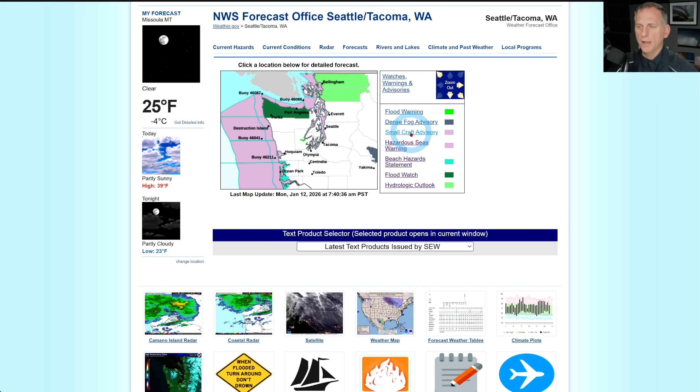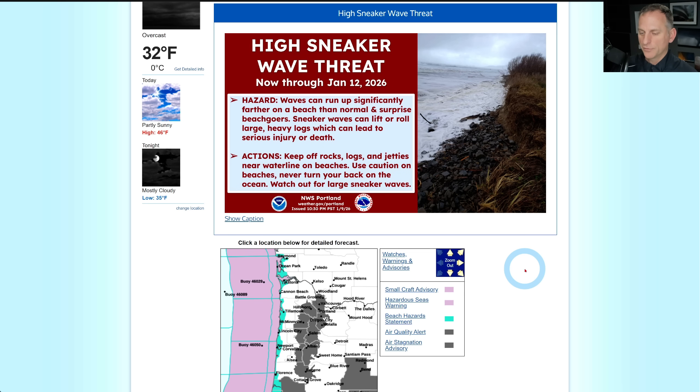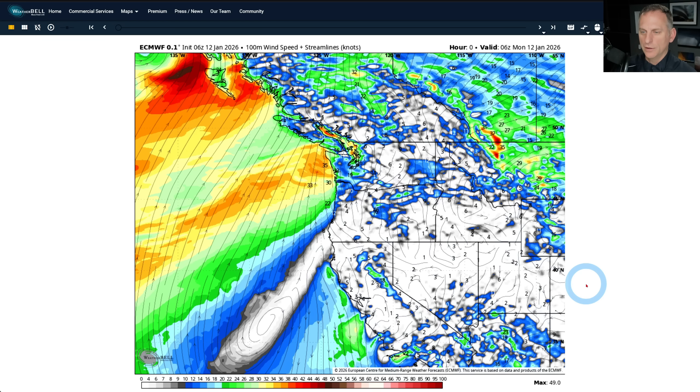Looking at Seattle-Tacoma, there are still some flood watches out, including Port Angeles and Forks. The hydrologic concerns are for Skagit and Whatcom County with the atmospheric river a bit heavier just north of Everett and Seattle. There are also some gusty winds this morning — the worst should now be passing and dying down through the later morning hours. There's still a sneaker wave threat for some coastal areas, some nasty inversions setting up this upcoming week, and freezing fog, sneaker wave, and air quality alerts across Southwest Oregon.